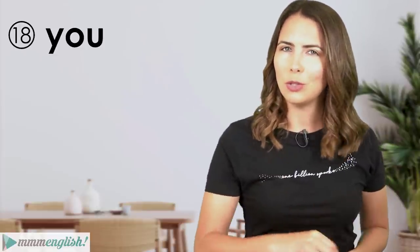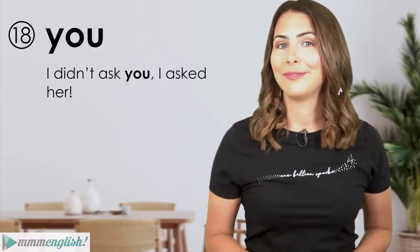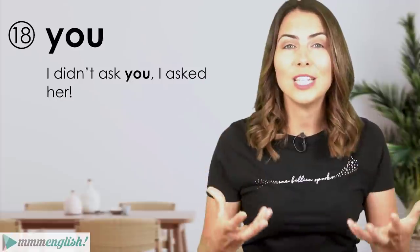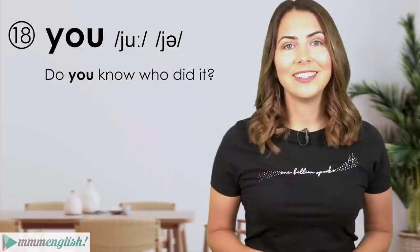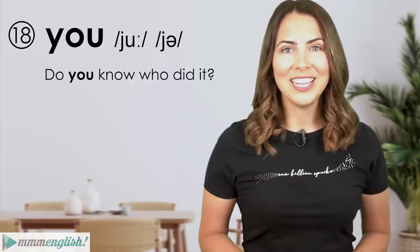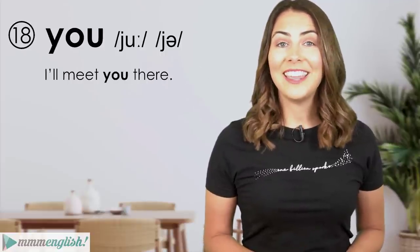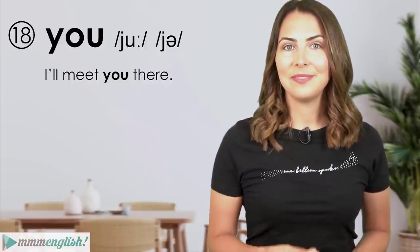As a pronoun, 'you' can be stressed especially when clarifying who you're talking to: 'I didn't ask you, I asked her.' But most of the time when you hear this word, you just hear the reduced form. For example: 'Do you know who did it?' and 'I'll meet you there.'